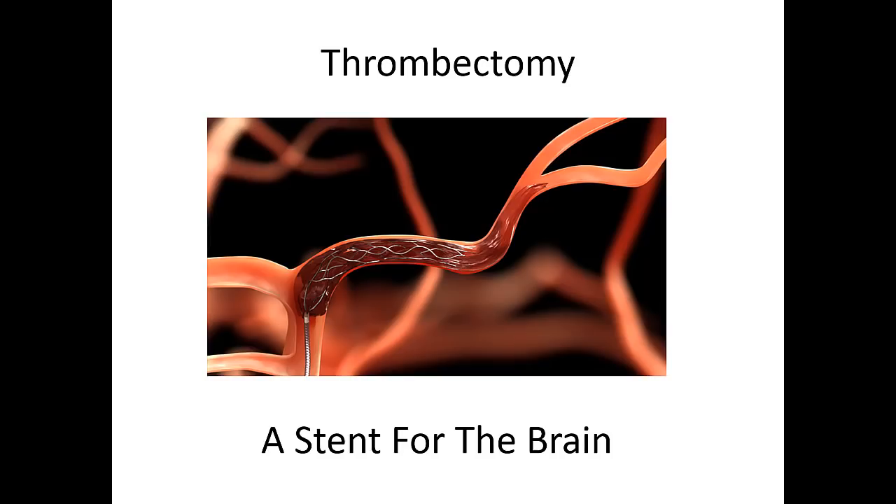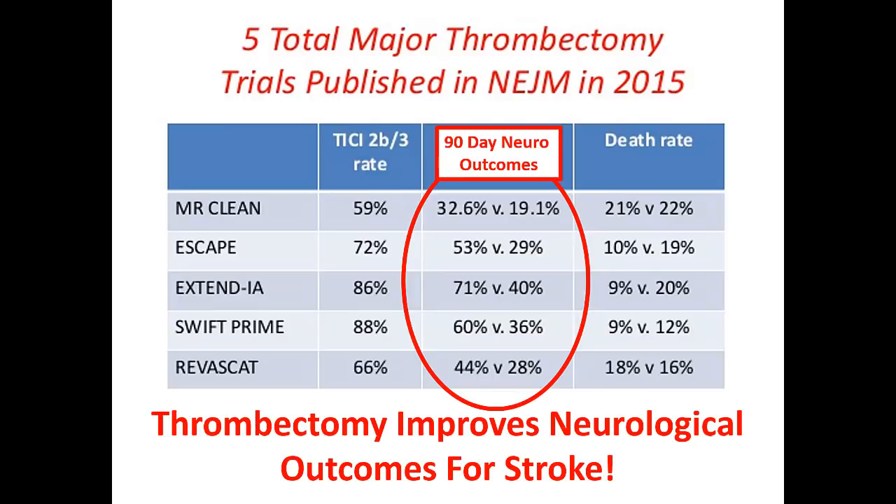The intervention that is relatively new and important to us is called thrombectomy — basically a stent for the brain. A vessel that's occluded: we now have the ability to go in and pull the clot out. Several trials published in the New England Journal of Medicine in 2015 compared 90-day neurological outcomes for thrombectomy versus routine stroke care. In the MR CLEAN trial, 33% of patients were better at 90 days compared to 20% with routine care. The ESCAPE and EXTEND trials showed even better results. Trial after trial confirmed thrombectomy is a much better treatment for large vessel strokes.